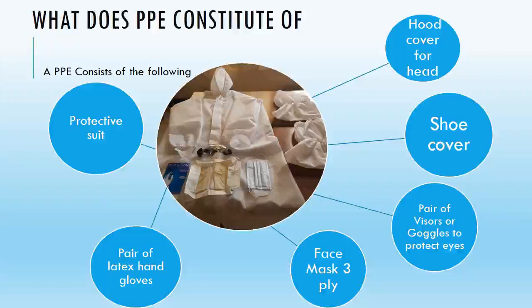What does the PPE constitute of in the pictorial? As you can see, it is the complete suit, the goggle set, a pair of latex gloves, a three-ply face mask, a pair of visors or goggles, shoe cover, and a hood which is used to cover the head.